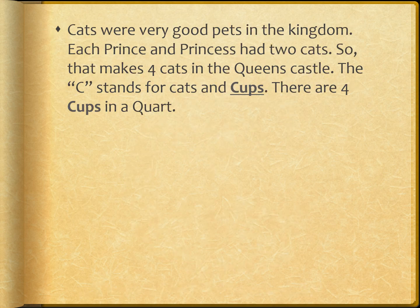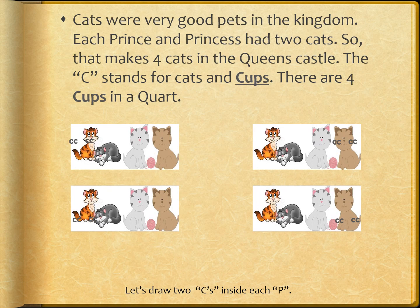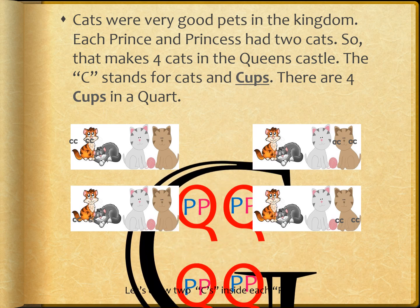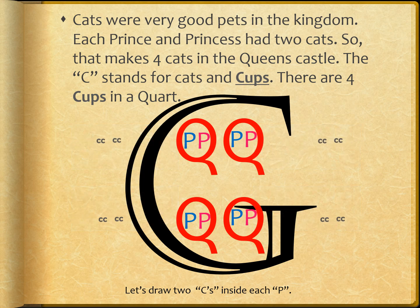Cats were very good pets in the kingdom of Galan. Each prince and each princess had two cats, so that makes four cats in the queen's castle. The C stands for cats and cups. There are four cups in a quart, and two cups in a pint. Let's draw two Cs inside each P — that stands for two cups for each pint.